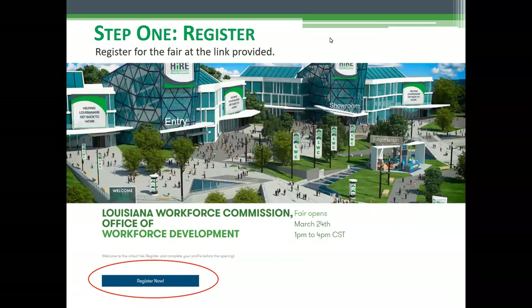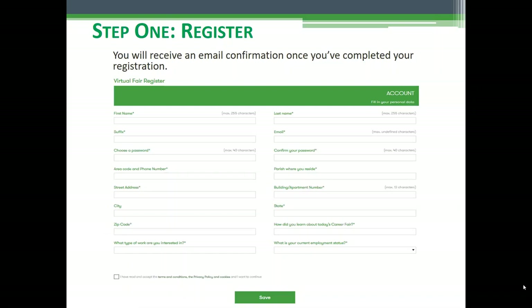Step one: you need to register for the job fair. You can do that at the link provided by your employer or on our homepage, which is laworks.net. Once you get to the landing page, you'll click right down here at the bottom where it says 'Register Now.' That will take you to the registration page.